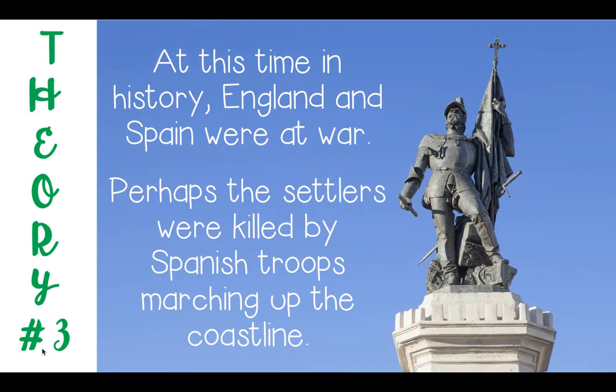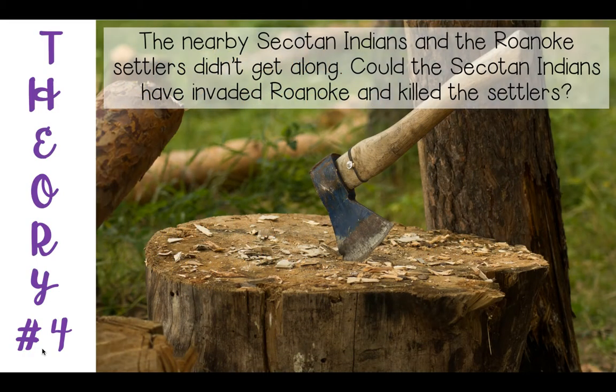Theory number three: at this time in history England and Spain were at war. Perhaps the settlers were killed by Spanish troops marching up the coastline. Theory number four: the nearby Secotan Indians and the Roanoke settlers didn't get along. Could the Secotan Indians have invaded Roanoke and killed the settlers? This theory predicts that maybe the Roanoke settlers were attacked and possibly even killed by a Native American tribe.